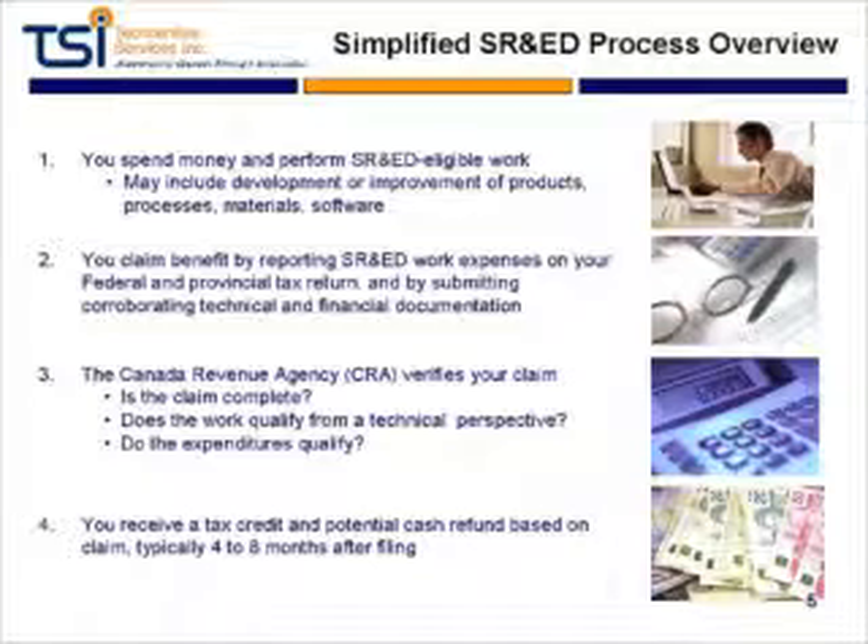The Canada Revenue Agency will validate your claim to make sure that you meet all of the eligibility criteria. And if all goes well, you generally receive a cash refund or a tax credit if you're a private corporation within four to eight months. So this is a relatively straightforward program — a little bit complicated.